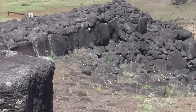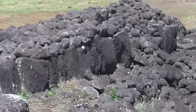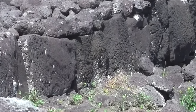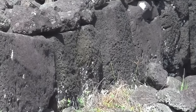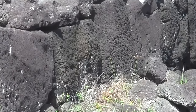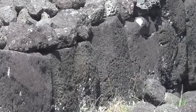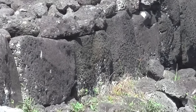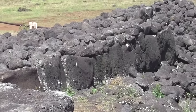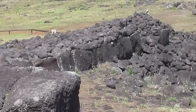At this site, which is where the navel of the world is located, on either side of the central ahu platform, the sophistication of the stonework gets less and less sophisticated to the left and right of the core. As we go towards the center it gets better, and the better stonework — like we see in Peru and Bolivia — is probably older, not the other way around.